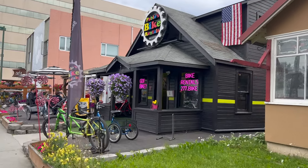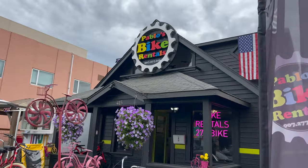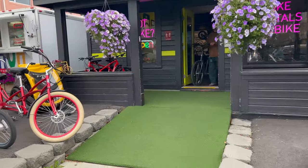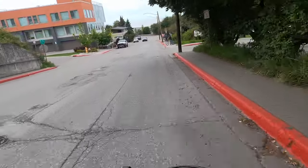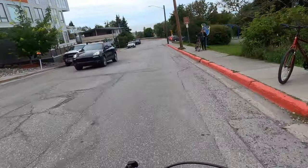We are back in Alaska and back to doing one of our favorite things that we did last time in Anchorage, and that was to rent from Pablo's Bike Rentals and go on the trail. Heading down to the trail. We start out at Tony Knowles Coastal Trail.